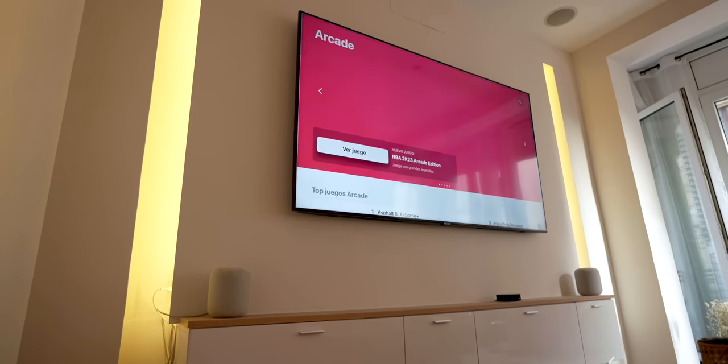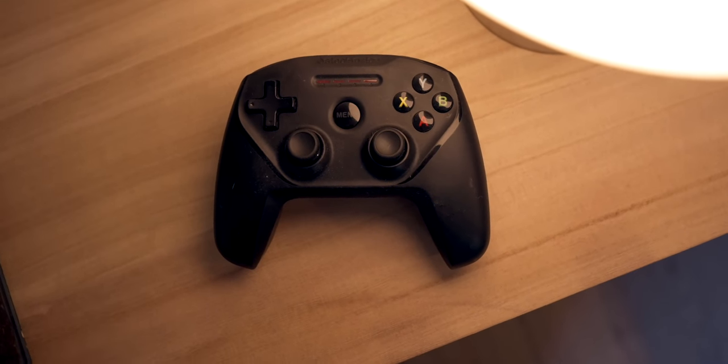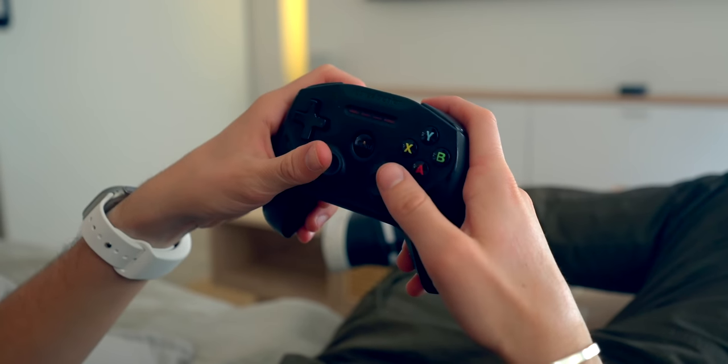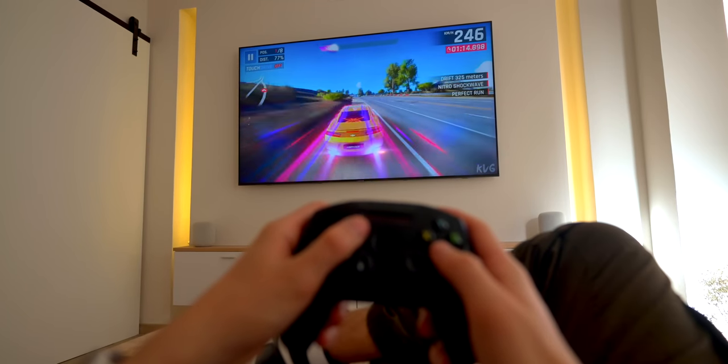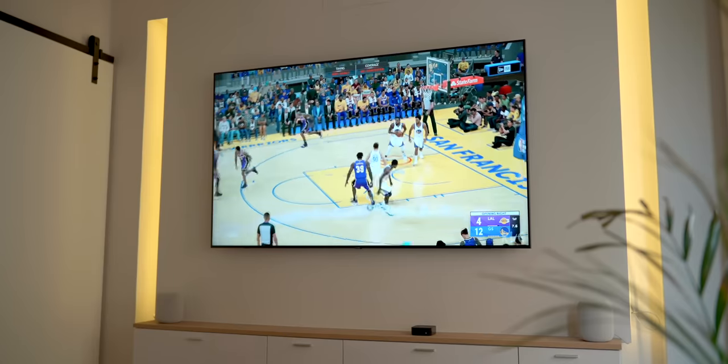You also get Apple Arcade, which gives you access to a bunch of games. The coolest thing is you can connect a gaming controller — whether it's a PlayStation 5 controller or a Nimbus controller — and play NBA 2K big and bold on your Apple TV.